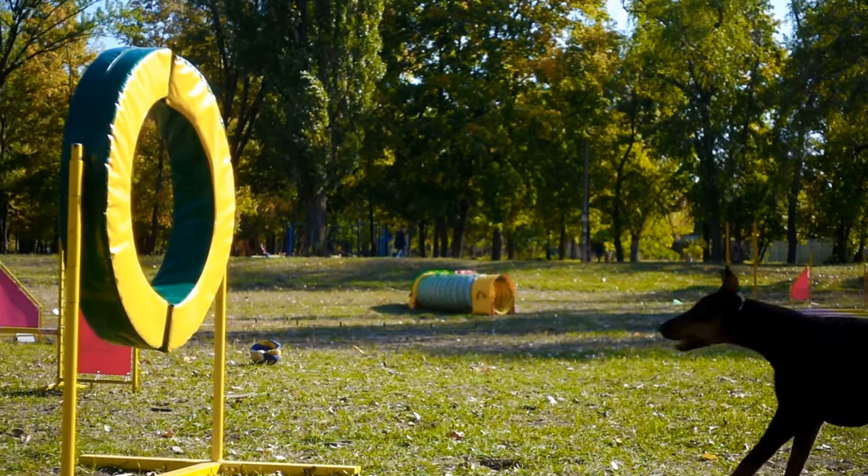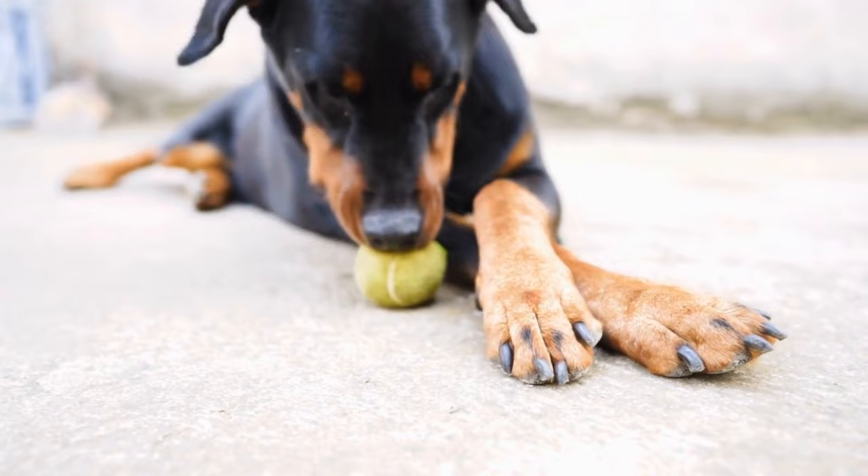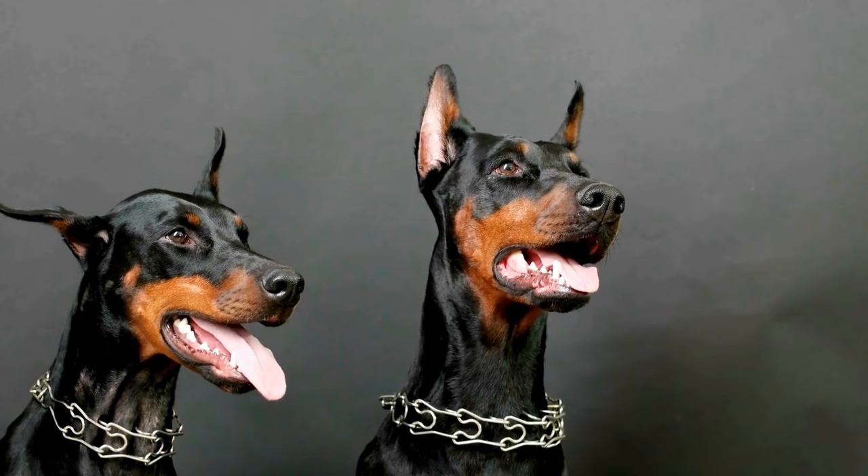Doberman Pinscher Training for Nose Work: Scent Exploration Mastery. The Doberman Pinscher is a versatile and intelligent breed known for their loyalty, agility, and sharp senses. One particular skill that can be cultivated in these dogs is nose work, or scent exploration mastery. This video aims to guide Doberman owners on how to train their dogs for nose work and help them develop a strong sense of smell.